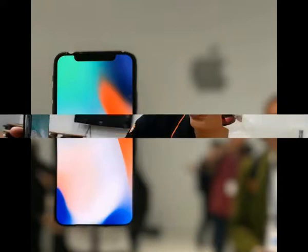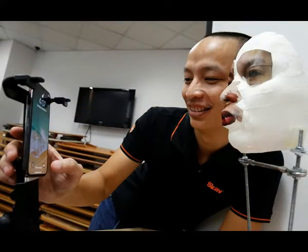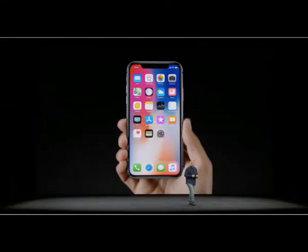Apple declined to comment, referring journalists to a page on its website that explains how Face ID works. That page says the probability of a random person unlocking another user's phone with their face was approximately one in a million, compared to one in fifty thousand for the previously used fingerprint scanner.